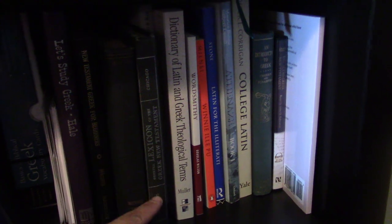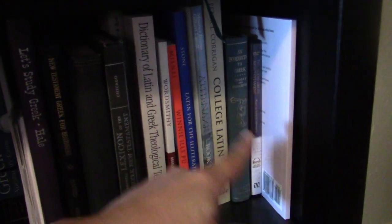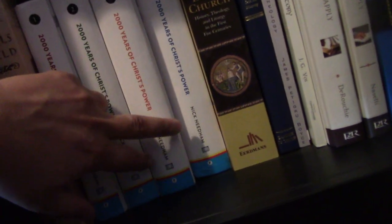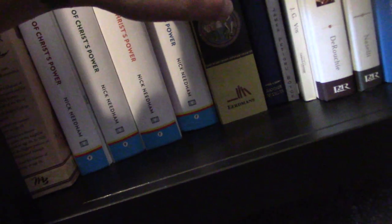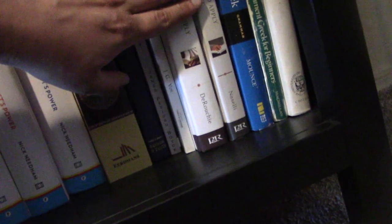On the next shelf I have all language learning stuff — Latin and Greek. I have lexicons, flashcards, Greek grammars and study tools, and Latin materials. And then finally on this bottom shelf we have church history: Ussher, church history volumes, Needham, a book on baptism, a biography of John MacArthur, and then some Old and New Testament surveys and Greek grammars.